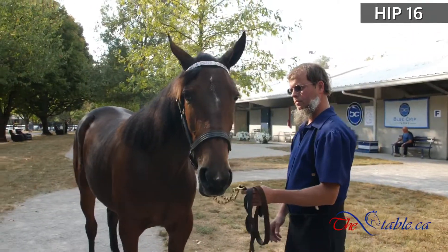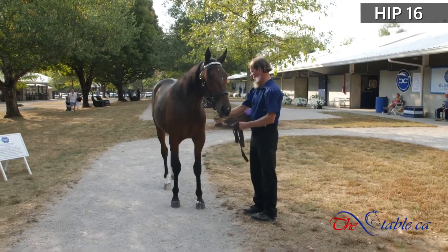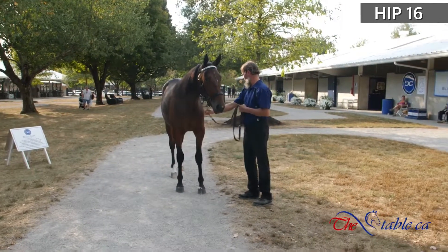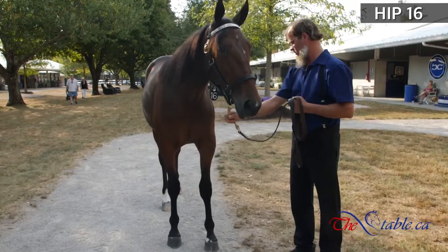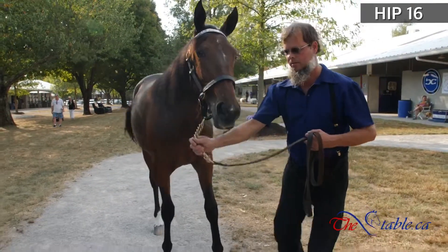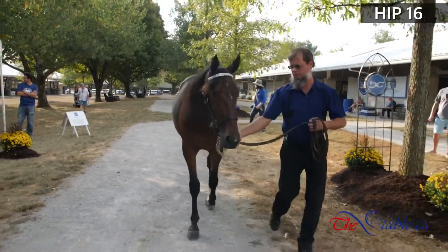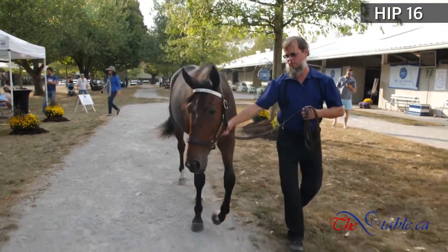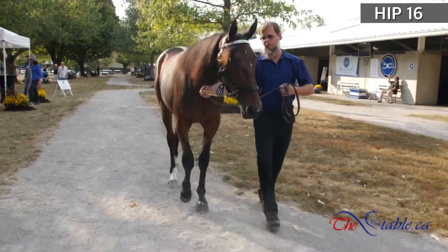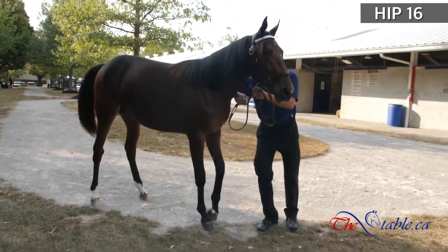This mare is four for four. The mare herself took a mark of 1:55, $113,000. The first full out of her was Chapter 7 Full Sister Quincy Blue Chip — 1:53 and 2, $456,000 made. Ostrich Blue Chip, 1:52 and 3, $170,000 made. And again, Mythology Blue Chip — exported, three-year-old mark, 1:53 and 1. Wow, lots of speed in this family.